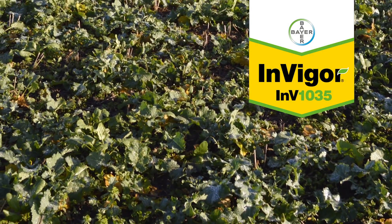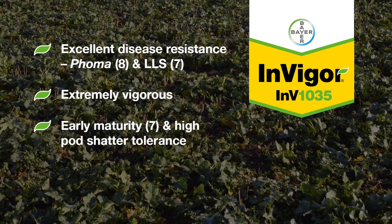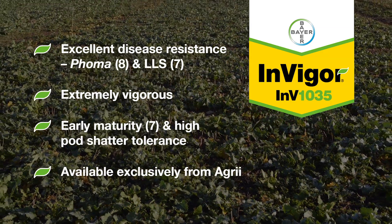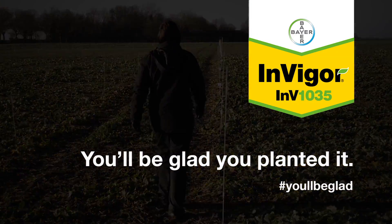New this year and exclusive to Agri, Invigor 1035 is a high output hybrid with superb disease resistance, early maturity and pod shatter tolerance. Invigor 1035 — you'll be glad you planted it.